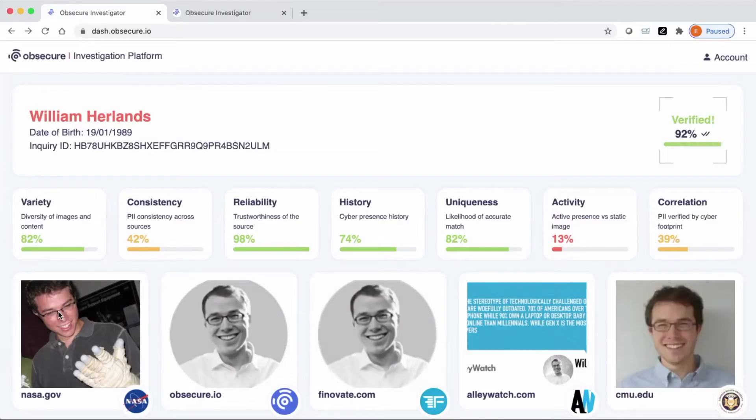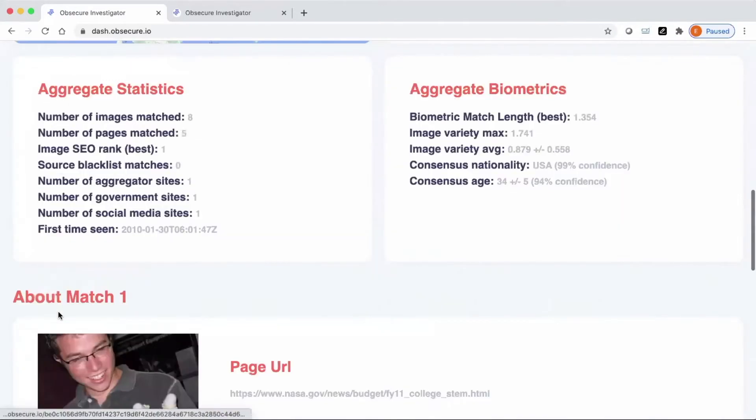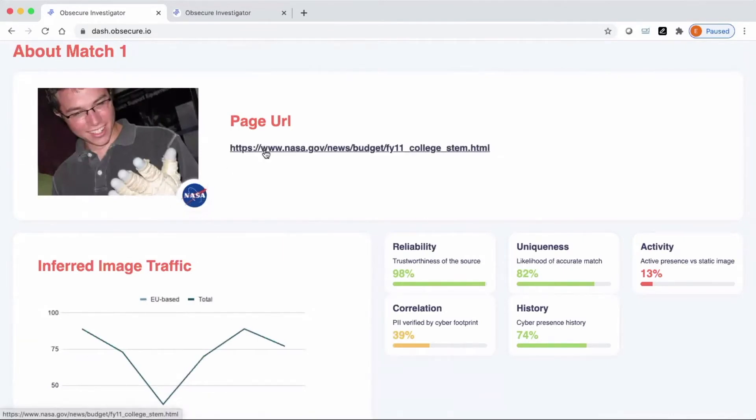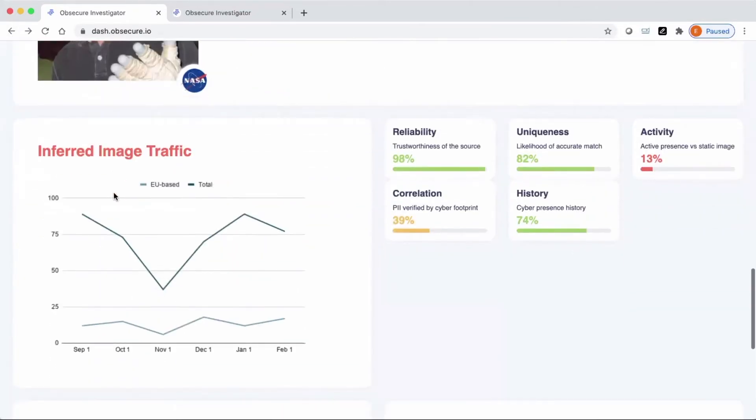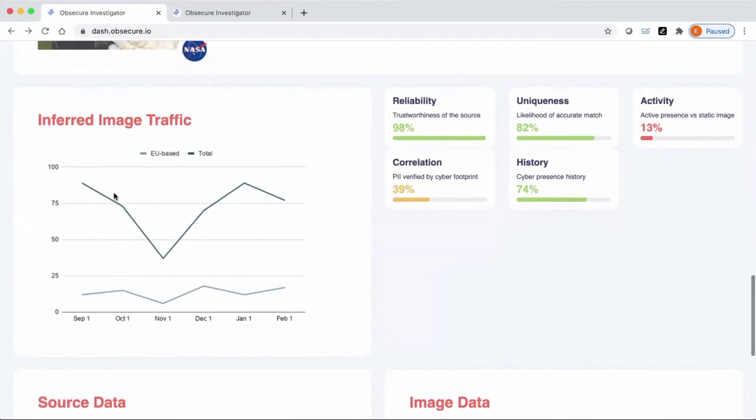Now I want to take you on a behind-the-scenes look at how we verify a customer. What you're seeing here is the investigation workflow for a CyberPrint search on myself. As you can see on top, I was verified by the CyberPrint system. Below, you can see images of me that are dynamically linked from public online matches — and remember, we don't store these images. The first match here is from a NASA website, and since it's a government site, it's a very trusted source, and we can see the match quality and uniqueness is also very high.